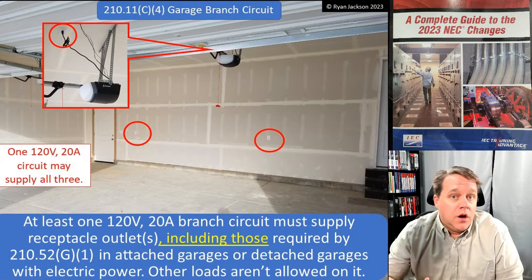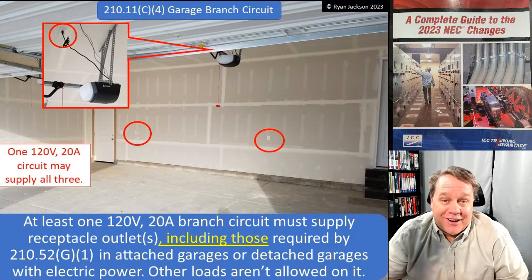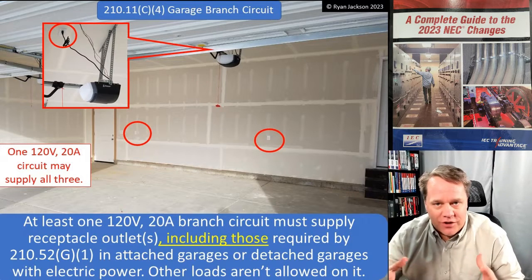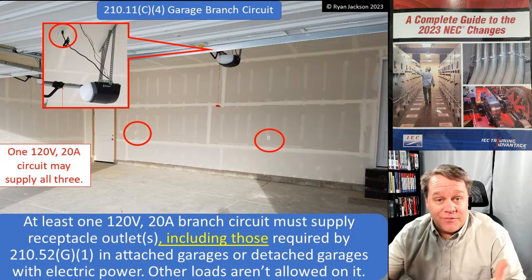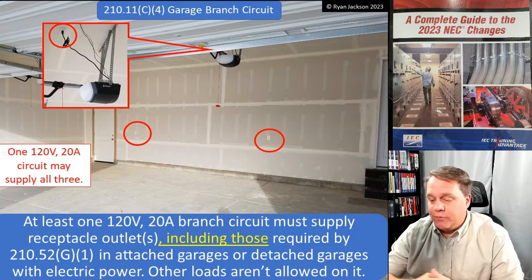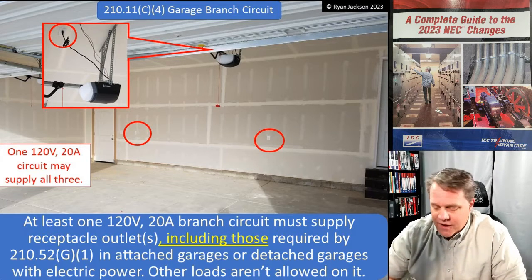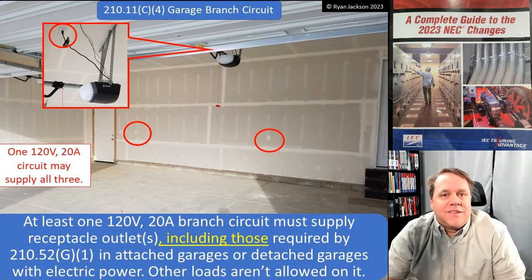A lot of people's garages have evolved into not the place where you park your car, but the place where you park your tools. My garage is a woodworking shop. You've got woodworking shops, recreational rooms — my neighbors have a pool table, dartboard, and wet bar. I've got another guy who has a full-blown kitchen in his garage. So how do you circuit for the garage? It's not as simple as a bedroom or laundry room — the garage is kind of a moving target.